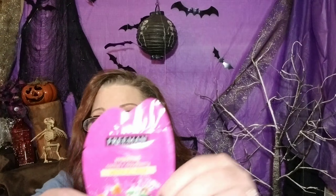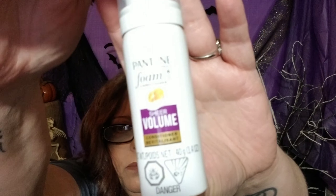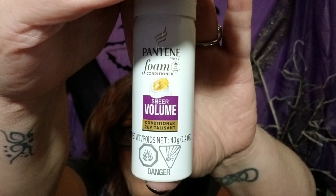Freeman's Feeling Beautiful Hydrating Cactus and Cloudberry Water Gel Mask — it instantly refreshes and brightens for nourished skin, and it's a leave-on mask. I've got the Pantene Foam Conditioner for volume. There's like a ton of stuff in here!